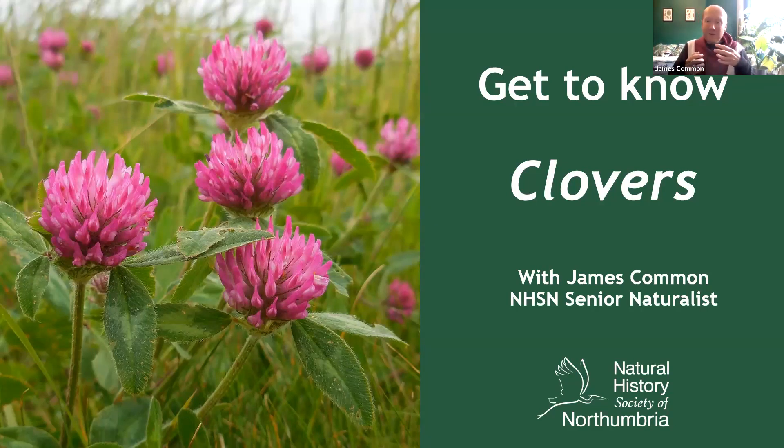Kicking us off, this time around I thought we would look at a really familiar group of plants — clovers — the kind you see on your road verges and lawns right across the region. Let's get started.